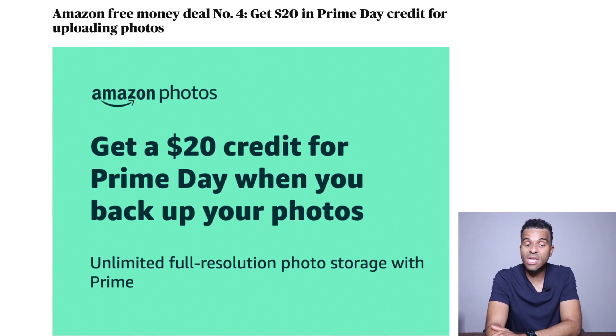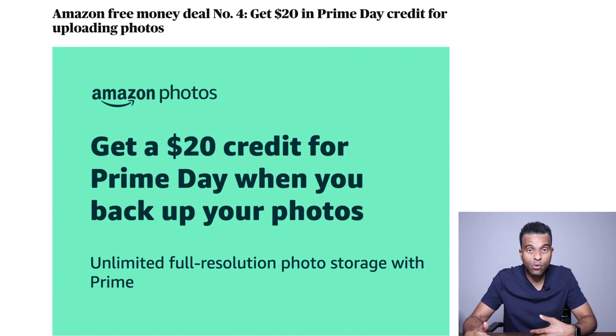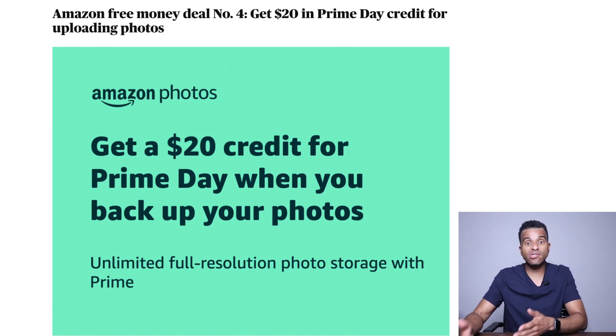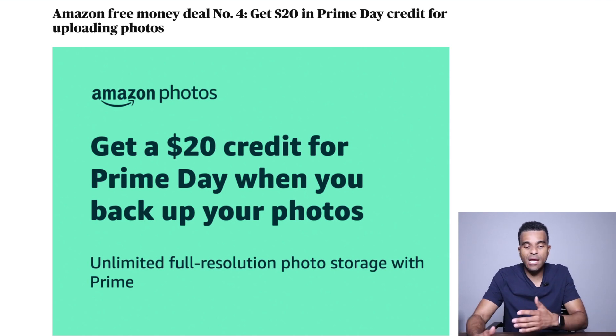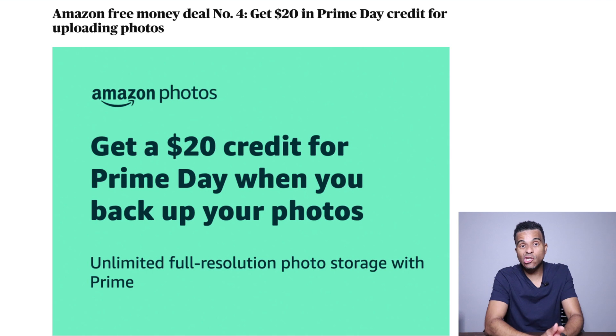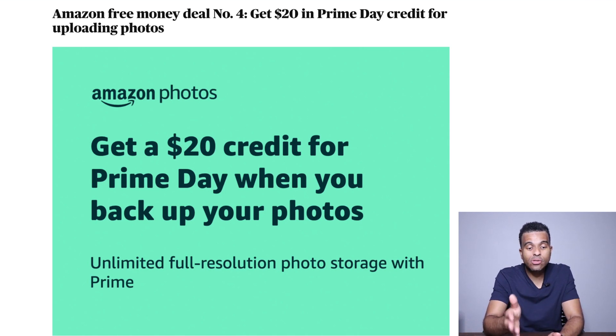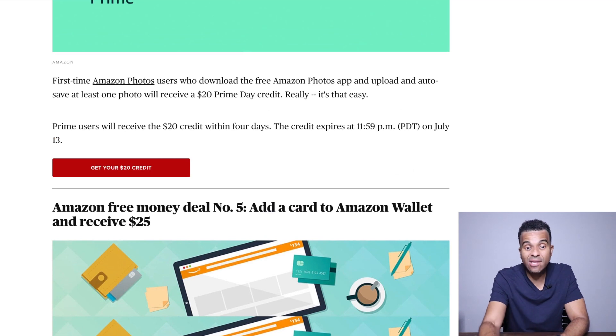The fourth way to receive free money is that Amazon is giving out $20 in Prime Day credits if you upload your photos. Just like whether you have an Apple phone or a Google Android phone — both allow you to upload photos to cloud services — Amazon also has their service called Amazon Photos. All you have to do is have an Amazon account, which you can get for free, and set up to back up your photos, and they will give you $20 credit. If you're currently paying for Apple iCloud or Google services, you can get unlimited photo uploads to Amazon Photos and receive free $20 in credit.